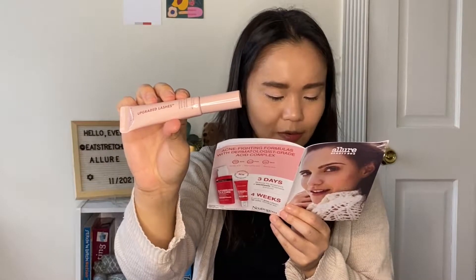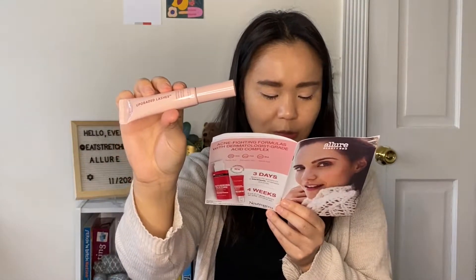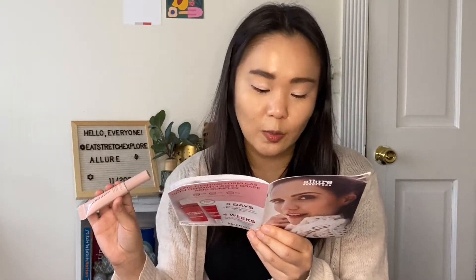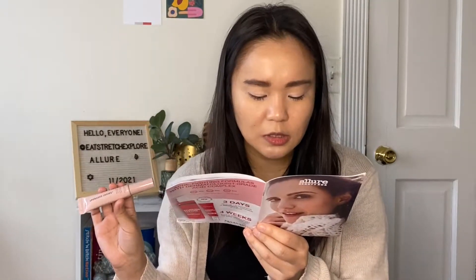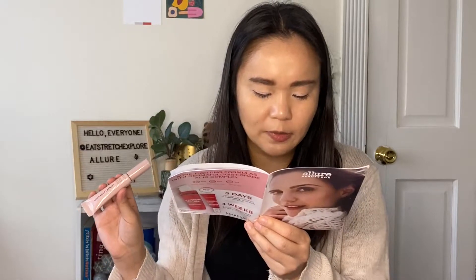Apply one to two coats for a 'my lashes but better' effect, or layer on the buildable mess-free formula for a perfectly fanned out fringe. And this is a $26 value, so we're already over $50. There is a coupon code for wanderbeauty.com — use AllureNov21 at checkout to receive 20% off your order, valid from November 15, 2021 through January 15, 2022.